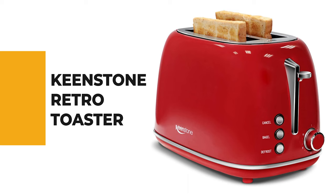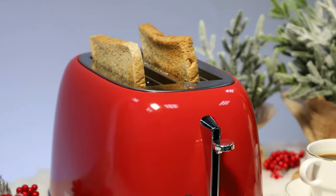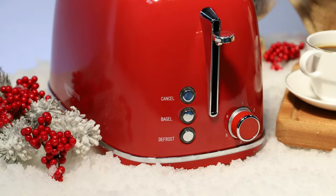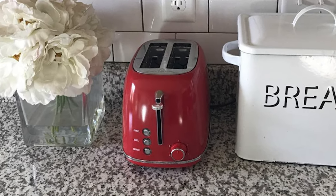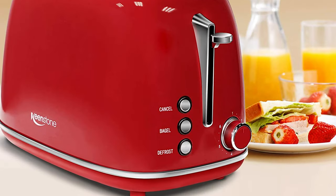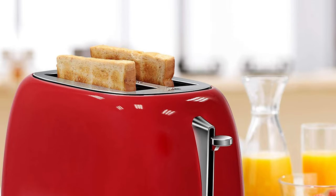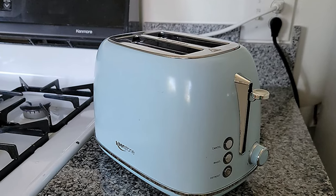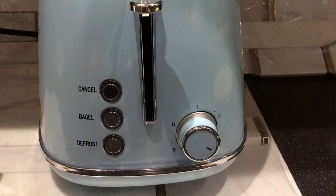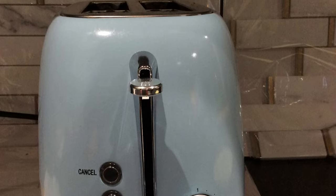Number four: the Keenstone Retro Toaster. It features three functions — cancel, bagel, and defrost — and six different toasting settings ranging from lighter to darker to accommodate everyone's taste. The 1.5-inch slots fit thick slices of bread and can accommodate all types of bread for even toasting. It includes a removable slide-out crumb tray in the rear for easy cleaning. When toast is done, the lever lifts higher after popping up automatically, making it easier and safer to reach small slices.